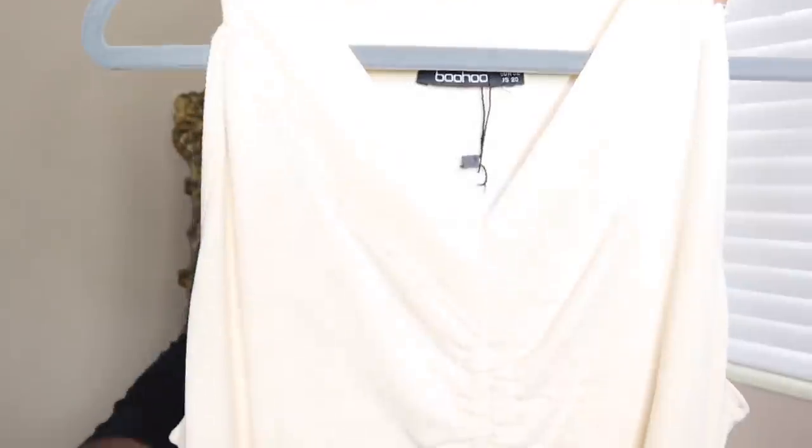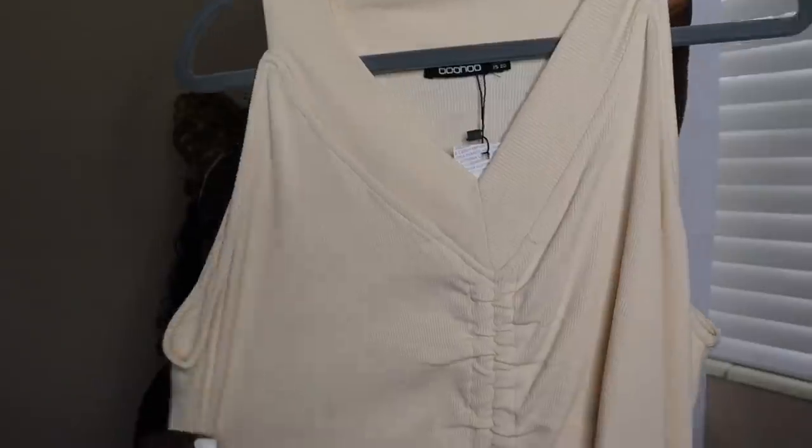Next I have this cream ribbed ruched dress. It has a string at the bottom so you can pull it up — really cute. The dress was $14.40 and I got it in a size 20. With Boohoo you can usually get your size, but depending on the material you may need to size up or down. In this case I should have sized down even more to an 18 so it can give that real bodycon fit. It's in the color stone — cute, something to just throw on.